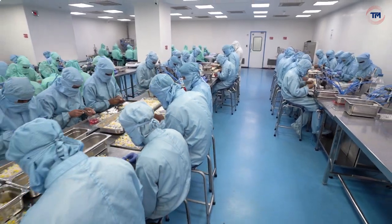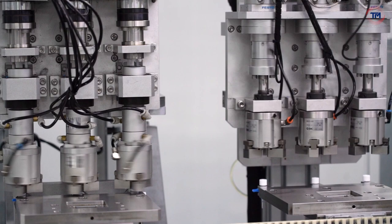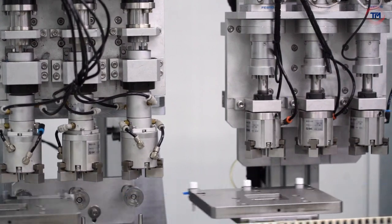Harsoria's experienced team of professionals uses best-in-class manufacturing infrastructure, international standards knowledge, and clinical expertise to design, validate, and commercialize reliable medical devices quickly.